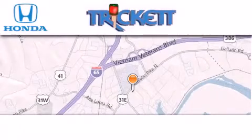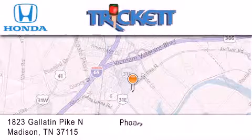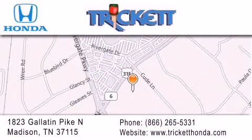Thank you for considering Trickett Honda for your next luxury vehicle. If you have any questions, please visit our website, give us a call, or stop by our dealership located at 1823 Gallatin Pike North in Madison. Thank you.